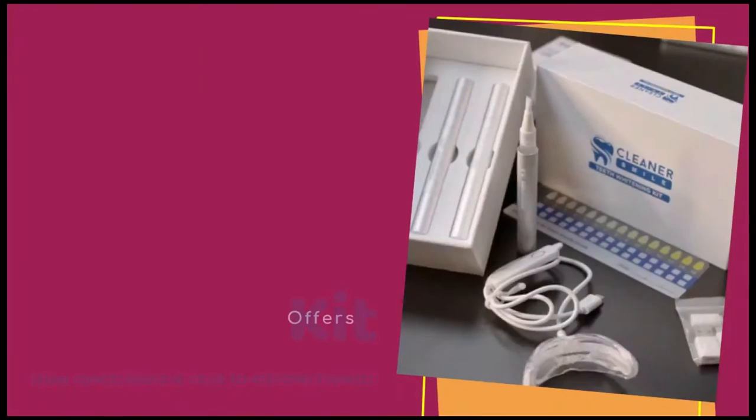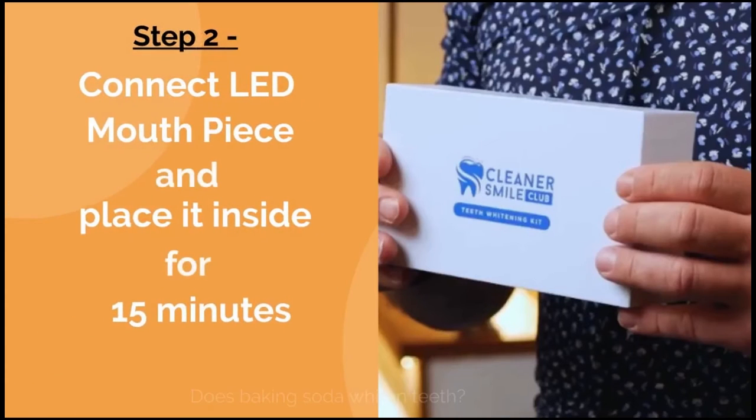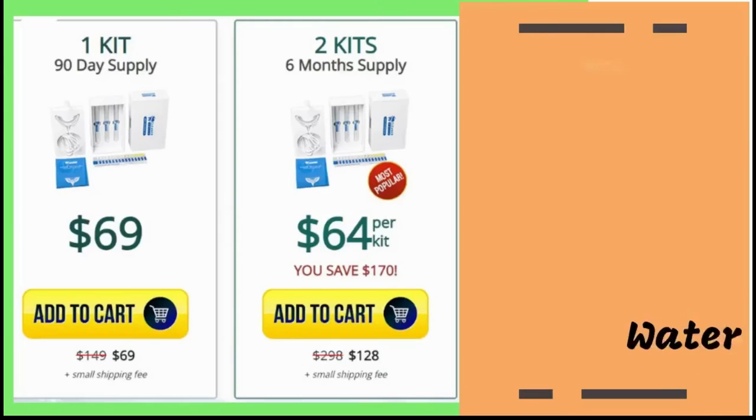Bleaching can also be done with either light or laser treatment. Light bleaching is done with a light source that is directed onto the teeth, while laser bleaching uses a laser.